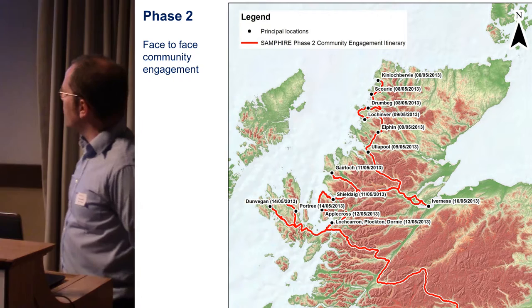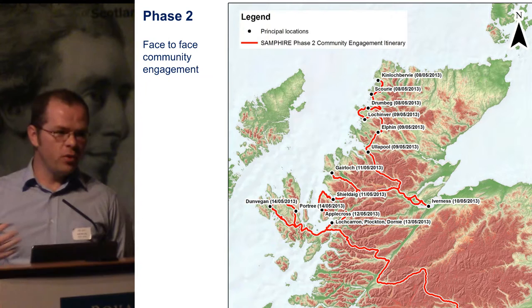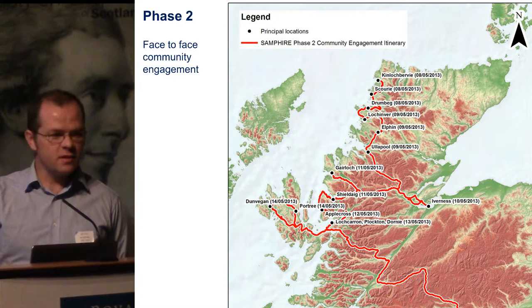This is a map of where we travelled in the first year over about two weeks of community engagement, starting up with Kinloch Bervie and working our way down the coast, hitting all the major maritime settlements. In some cases we had appointments with people; in other cases we just turned up and wandered down to the harbour to see who was around. That was actually surprisingly effective and got us a lot of new sites.